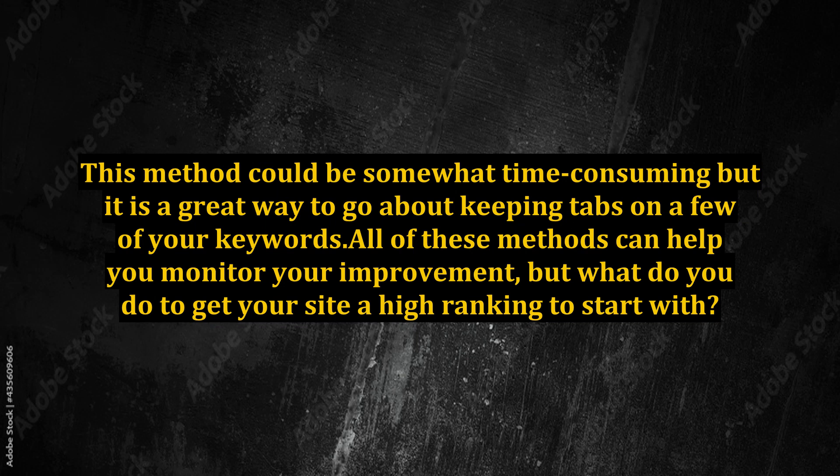This method could be somewhat time-consuming, but it is a great way to keep tabs on a few of your keywords. All of these methods can help you monitor your improvement, but what do you do to get your site a high ranking to start with?